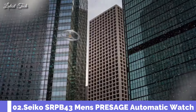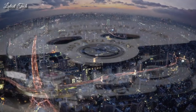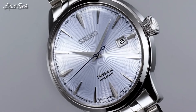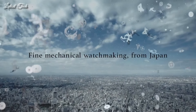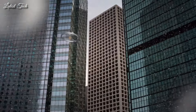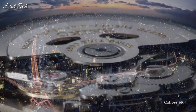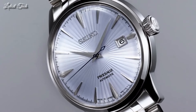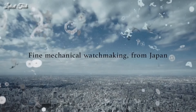Number 2: Seiko SRPB43 Men's Presage Automatic Watch. Silver-tone stainless steel case with a silver-tone stainless steel bracelet. Fixed silver-tone stainless steel bezel. Dial type: analog. Automatic movement with a 41-hour power reserve. Scratch-resistant Hardlex crystal. Pull-push crown. Round case shape. Case size: 40.5mm. Case thickness: 11.8mm. Band width: 20mm. Water-resistant at 50m. Functions: date, hour, minute, second.